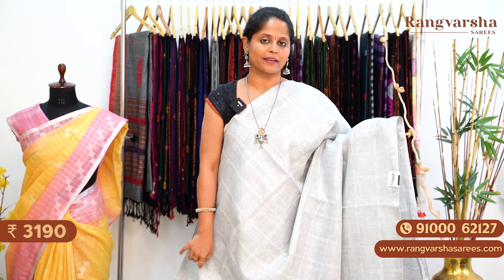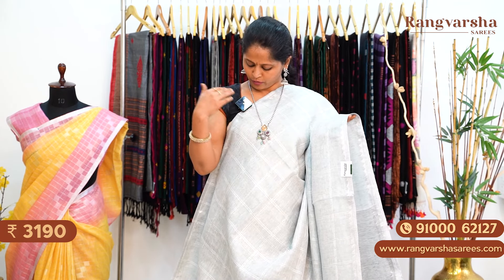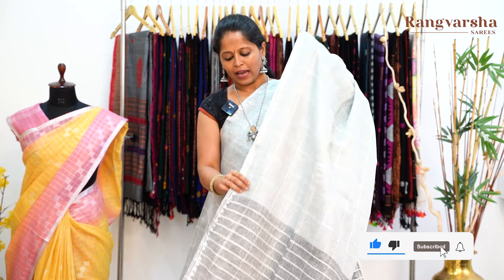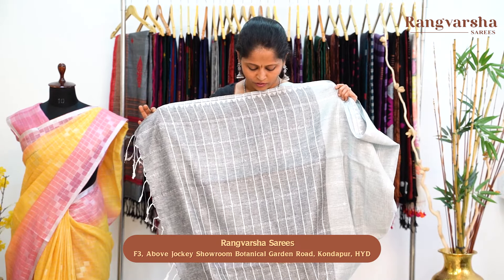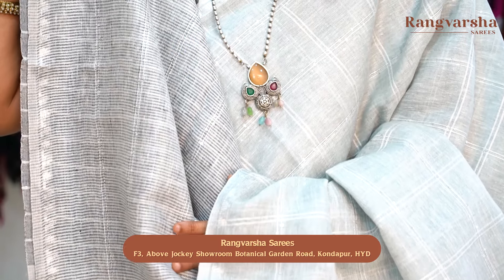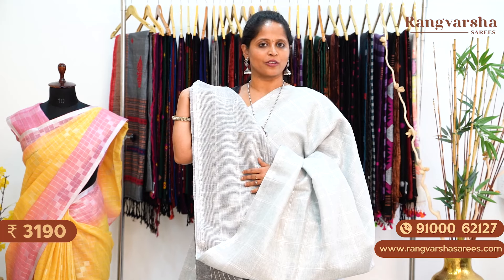The next pattern in pure linen is a complete checkered pattern saree with sequence work throughout. It's a grey colour pure linen saree with white checks pattern throughout the body, along with sequence work. There are 1-inch silver zari woven borders apart from the temple weave borders. This is the pallu — a contrast grey colour stripe pattern pallu with complete white colour stripe patterns and sequence work. The blouse is a grey with white checks pattern blouse that also carries sequence work. This saree is priced at ₹3,190 with free shipping.